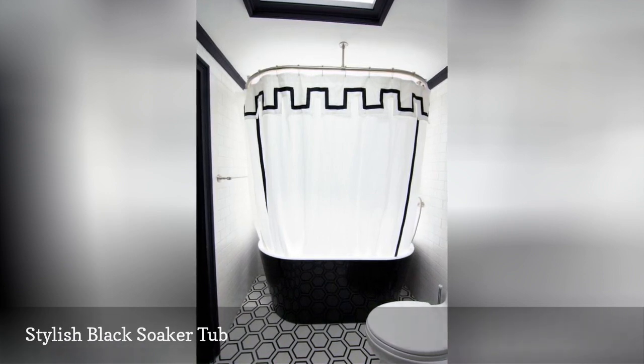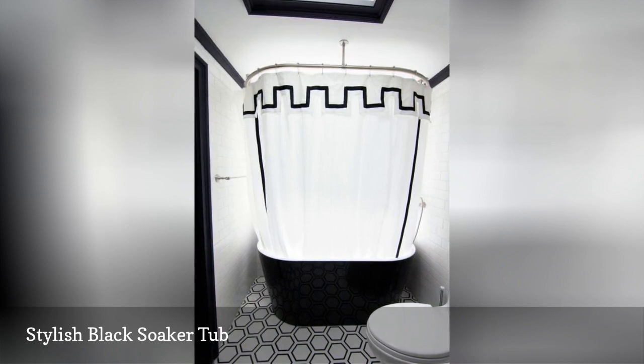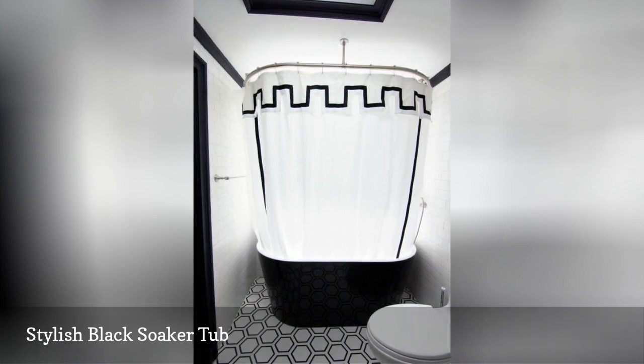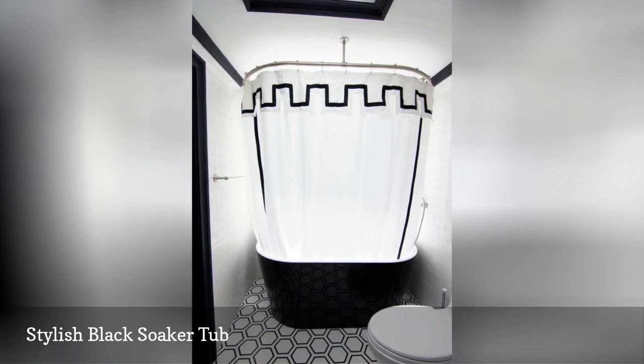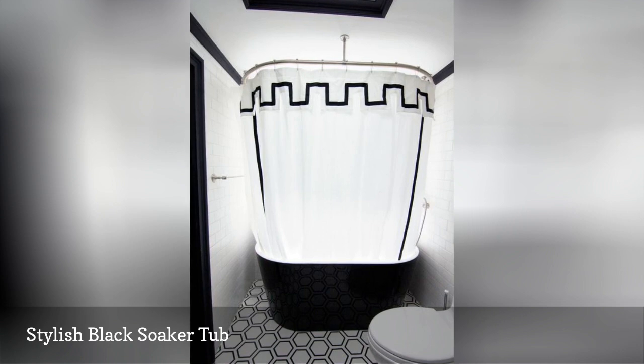Freestanding tubs like this one in a bathroom by Ward 5 Design are usually plug and play with the help of a proper plumber. Unique hues and shapes can give a room visual interest, like this chic black soaker tub, which beautifully tops off the bathroom's monochromatic color scheme.